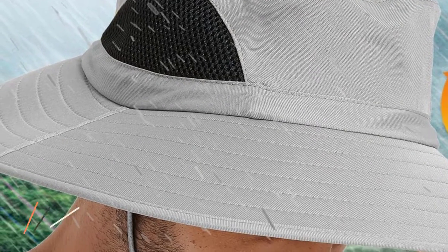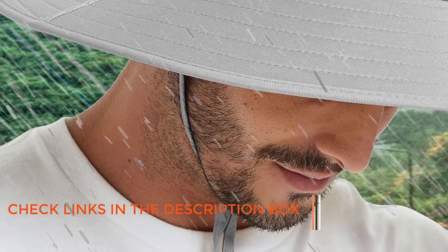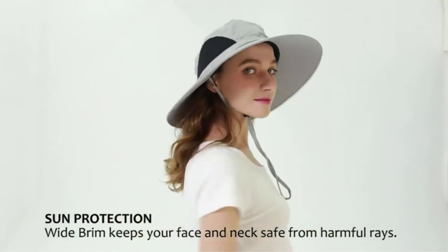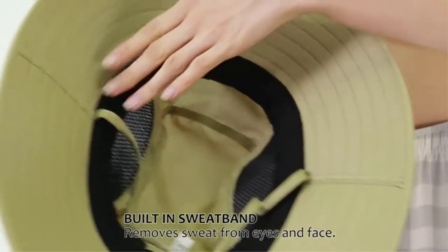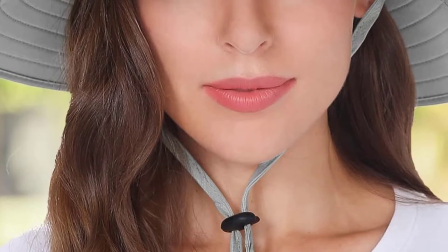One of the standout features of this hat is its adjustable rear elastic drawstring and chin strap, which keep the hat firmly in place on windy days. This feature ensures that you can enjoy your outdoor activities without worrying about the hat flying off your head. Another impressive feature is the water-repellent polyester material used to make the hat, ensuring that rainwater won't seep in, keeping your head dry even in wet conditions.